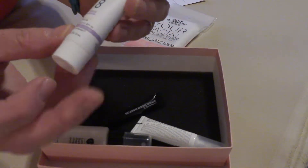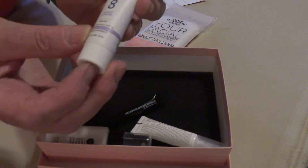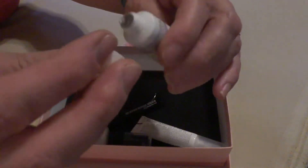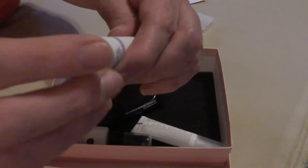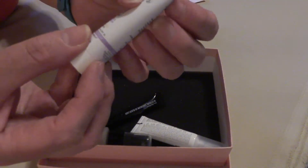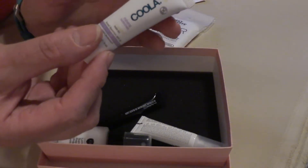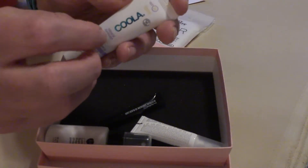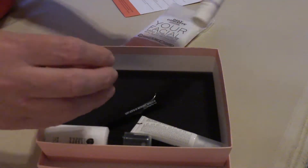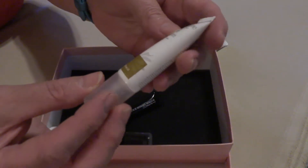The second thing out of the box is a Koola Mineral Sunscreen, and it is sealed. Next thing out of the box is a Balance Me Wonder Eye Cream.